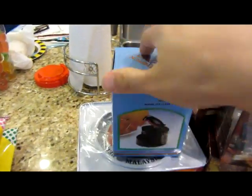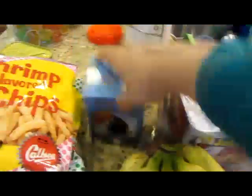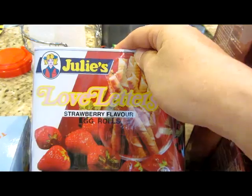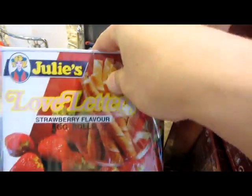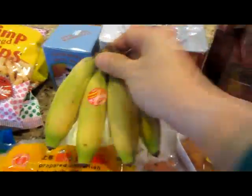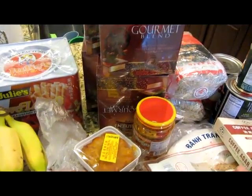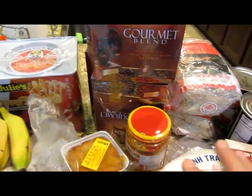My son got a toothpick dispenser — little bird thing. These are pretty cool. These are strawberry, they call them love letters, but they're like a pastry cookie. Pretty good. These are all from my childhood memories, basically.